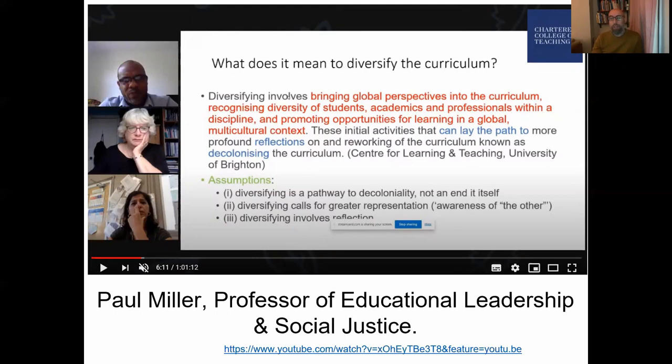I found myself slightly frustrated and excited at the same time by the moves this year to encourage diversifying the curriculum, which came out of the Black Lives Matter movement and the statue of Colston coming down in Bristol. I was excited that so many people were enthused about diversifying their curriculum and keen to make their history curriculum more representative — that's a hugely important and positive development. But I also found myself a little frustrated.